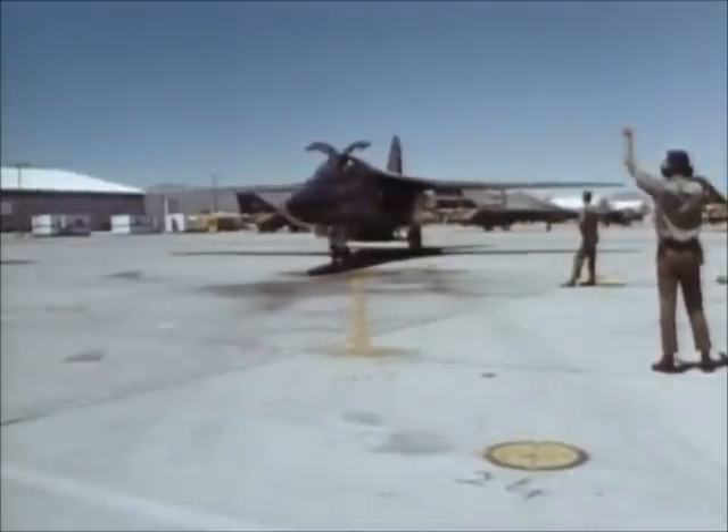The losses caused bad publicity back home and were wrongly attributed in some news reports to ground fire. After 50 missions had been flown, Operation Combat Lancer ended. The three remaining F-111s returned to Nellis for more testing.